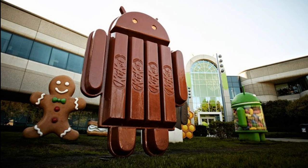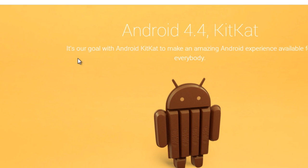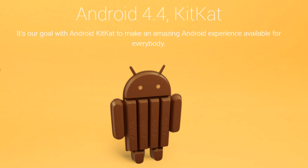Now coming to the Android 4.4 KitKat features — Google hasn't revealed any features yet, but the company has said that their goal with Android KitKat is to make an amazing Android experience available for everybody. The features I'm about to share have been gathered from various websites and blogs, so I'm not sure if they will all be there, but these have been reported in multiple places.